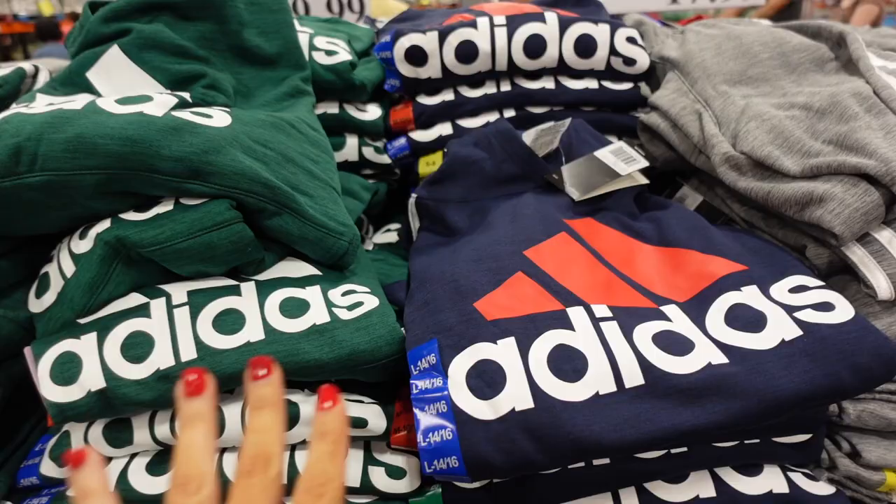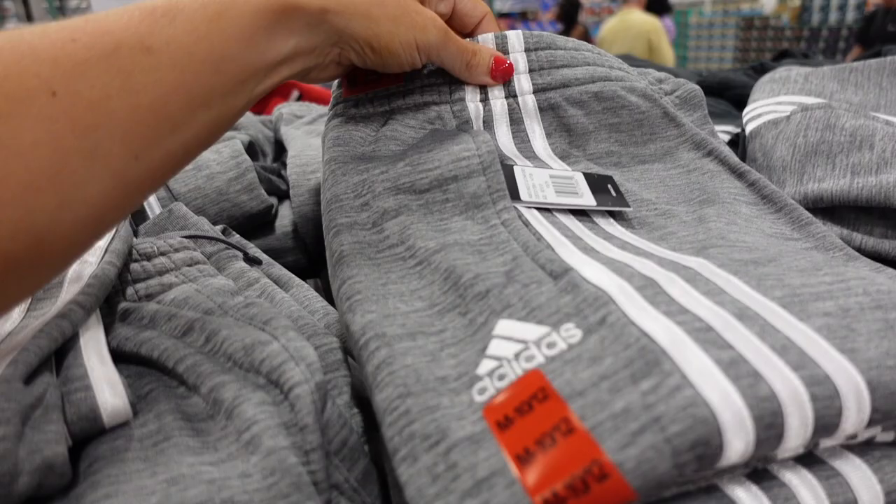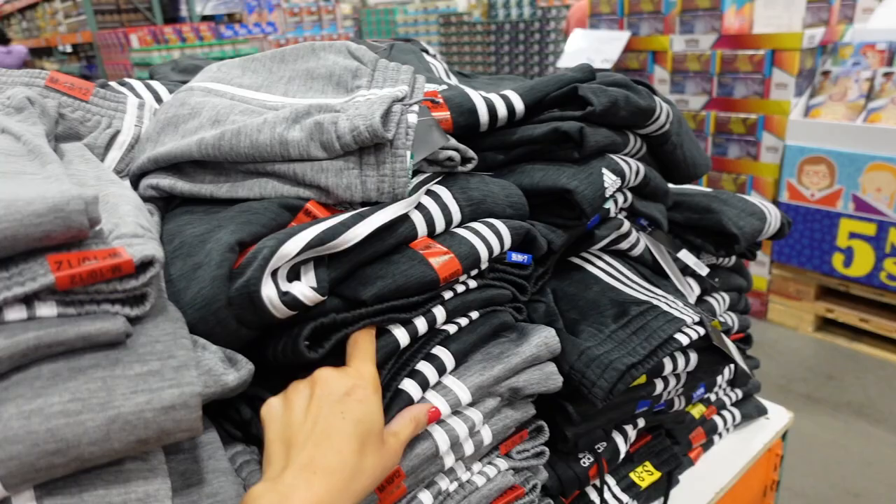The Adidas kids' sweatshirts come in blue, red, green, and gray — $19.99. They also have matching joggers with an elastic waistband, side pocket, embroidered stripe and logo, and a true jogger ankle. Available in gray and charcoal — $17.99.